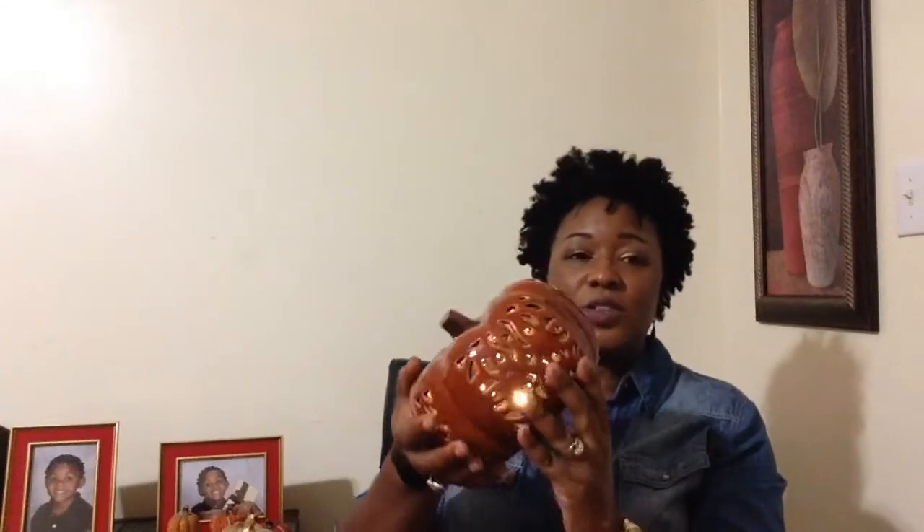And then I got this pumpkin — it was $7 out of Ross. I was so excited to get this, and it actually lights up. Let me cut the light out. Yeah, it actually lights up for $7, y'all. I love it so much. So, I picked up that one.